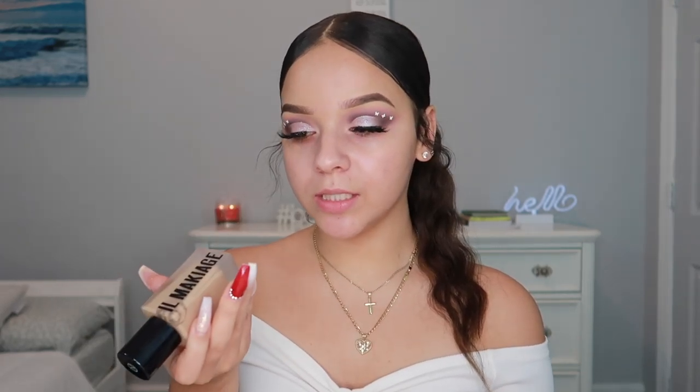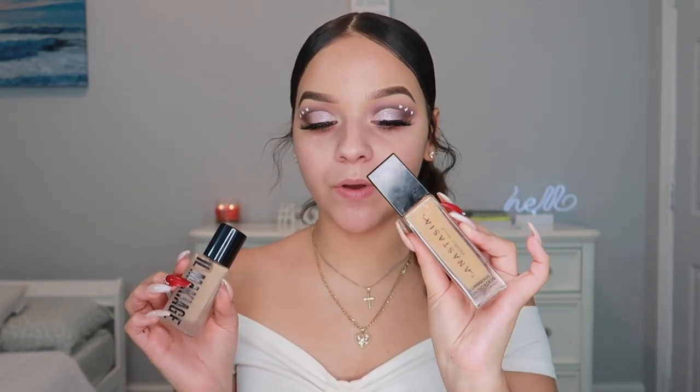My face is feeling nice and prepped. Now I'm using the Maquillage Woke Up Like This Foundation in shade 095, and I'm also dipping into the Anastasia Beverly Hills Luminous Foundation in shade 340C. I'm mixing these two together because one is too light and one is too dark — I'm in a weird in-between skin tone right now since I'm losing my summer tan. So I'm just going to mix these two together.